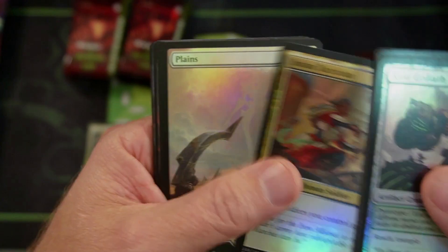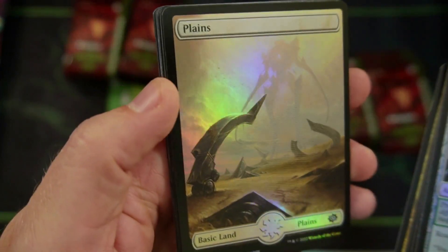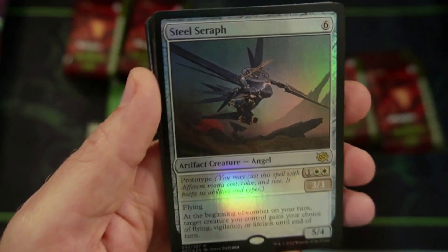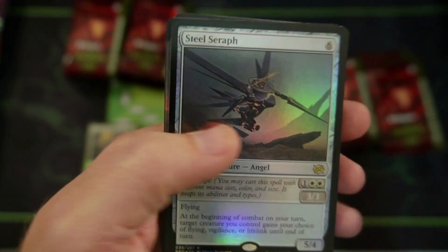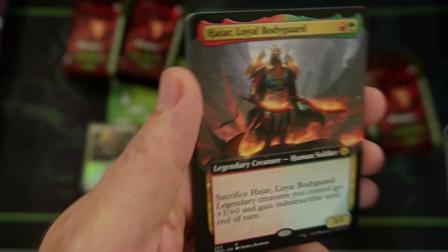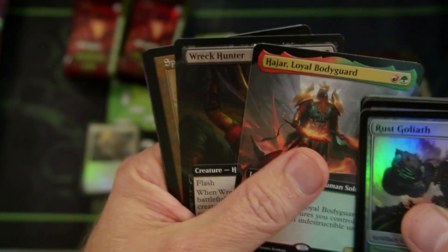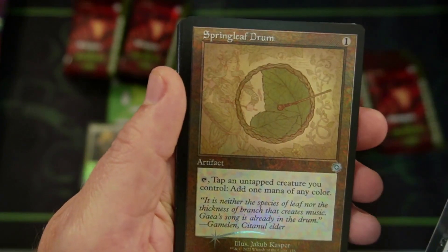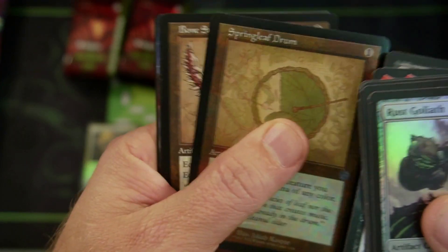Yoshin Tactician — that's so Pacific Rim. Kaiju. Steel Seraph — this reminds me of MechWarrior style stuff. Loyal Bodyguard, very nice. They look nice guys, the artwork here looks amazing. The Springleaf Drum — the feel for the set is very nice.